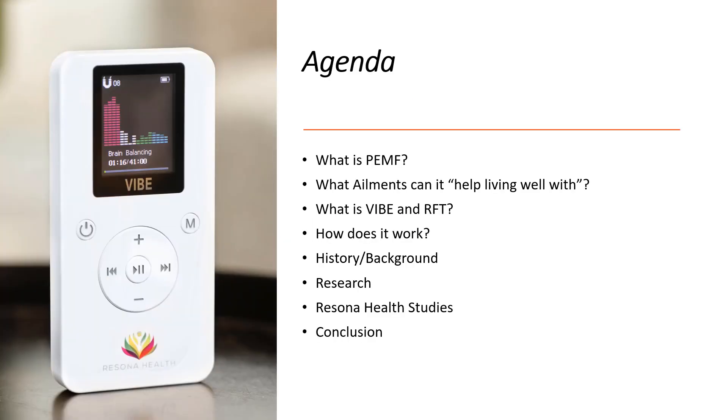Our agenda today is we're going to talk about what is PEMF, what ailments can it help living well with — that is the FDA guidelines on the terminology we have to use. We'll talk about what is VIBE and RFT, how does it work, there's a history and background on the technology, a lot of the research that's already out there, and we'll talk specifically about Arizona Health studies as well, and then conclusions.